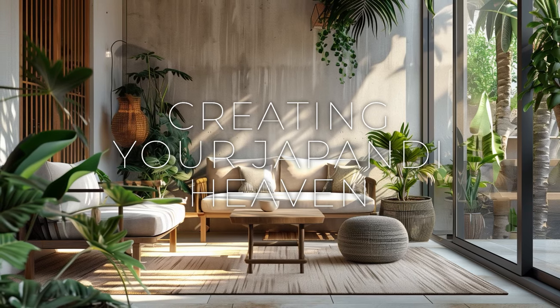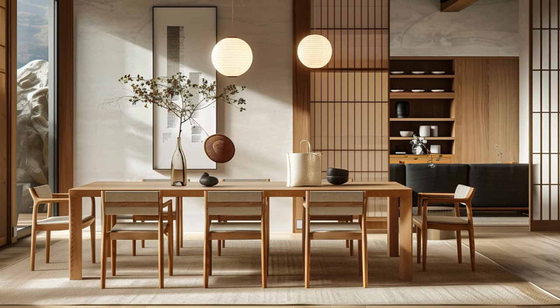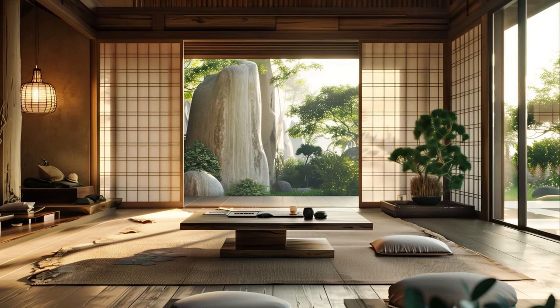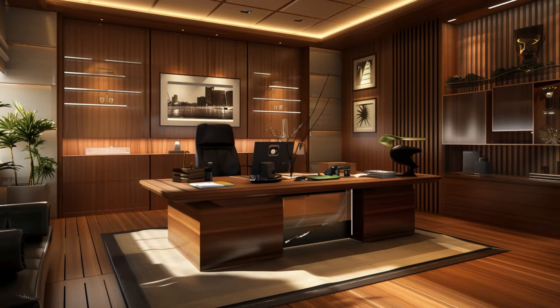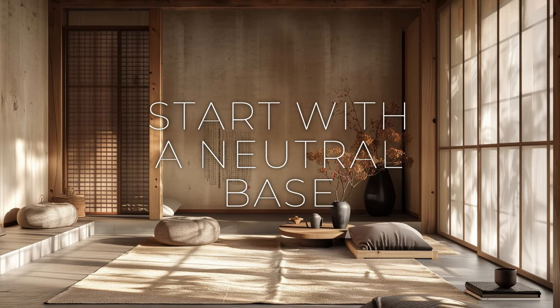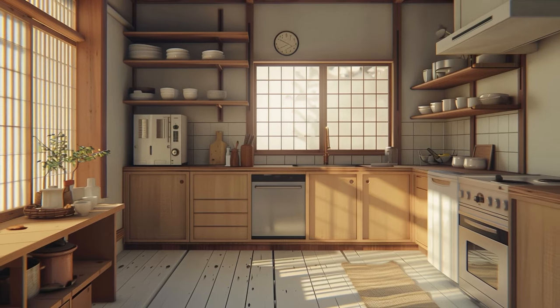Welcome to a journey of tranquility and timeless elegance, where finding solace and harmony within our living spaces has become essential for our well-being. In this guide, we'll provide you with the tools and inspiration to craft your own haven of serenity. Begin by painting walls in soft, neutral tones such as white, beige, or light gray to establish a calming backdrop for your Japandi oasis.